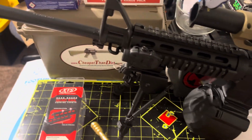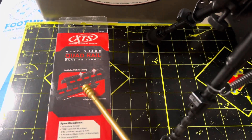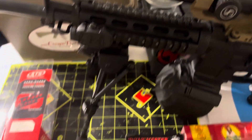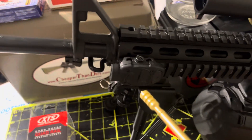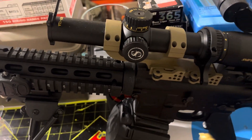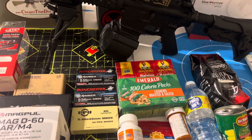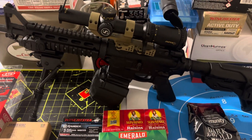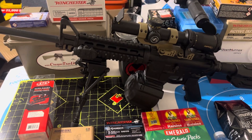Smith and Wesson MP15 Sport 2, 1-in-9 twist, 16-inch barrel, with the drop-in handguards. They did not take more than a minute to install — Extreme Tactical drop-in handguards. The Mission First Tactical torch light didn't take five minutes to install either. I guess I'm ready for the zombie apocalypse.